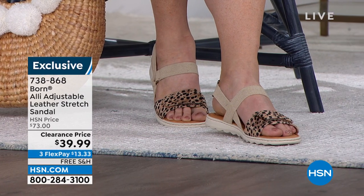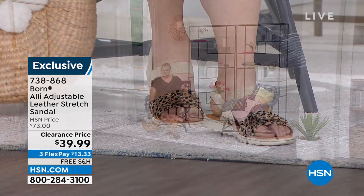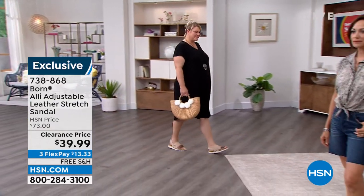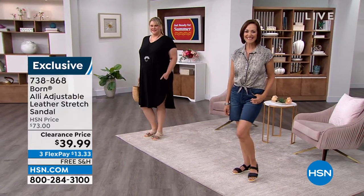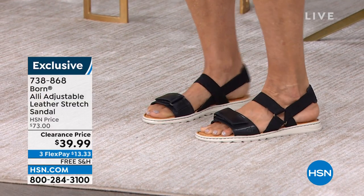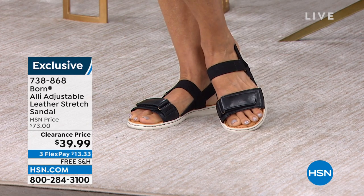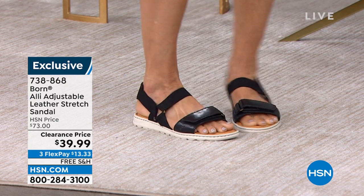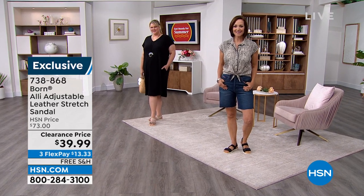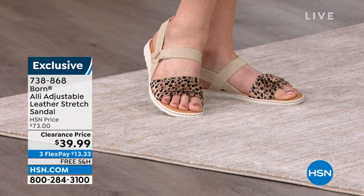The sandals stay together, which is important. Jamie has them on in the cheetah — it's a subtle print that goes with all your neutrals and the shoe just conforms to her foot. Donna's wearing them in black with a great little top, jean shorts, and her Bourne sandals. I can talk about these all day — I have their flats, boots, sandals, and flip-flops. When I put on my Bourne shoes, I know I'm going to have all those comfort features.